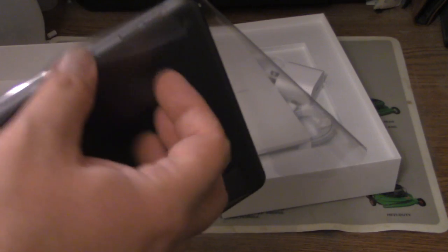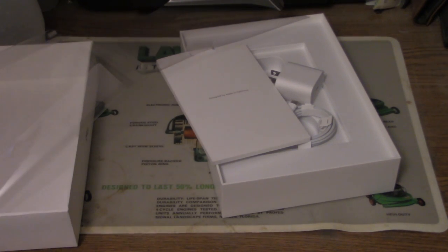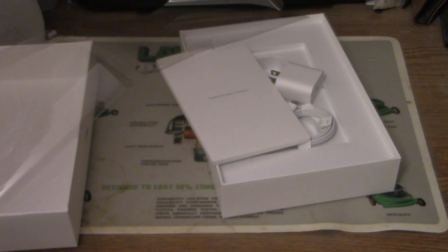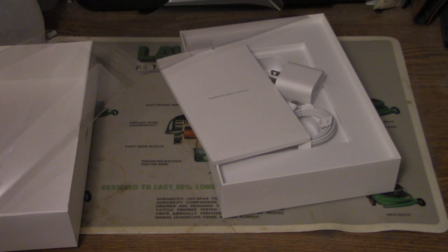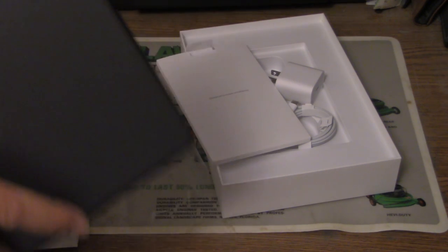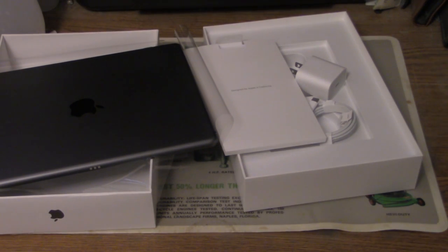I don't have to waste my time doing the setup — I'm sure somebody else has already done that. Camera right there for front-facing. Button on the bottom for reset or for exiting applications. Audio jack. Home button. This shit's getting repetitive, but that's pretty much the whole unboxing.